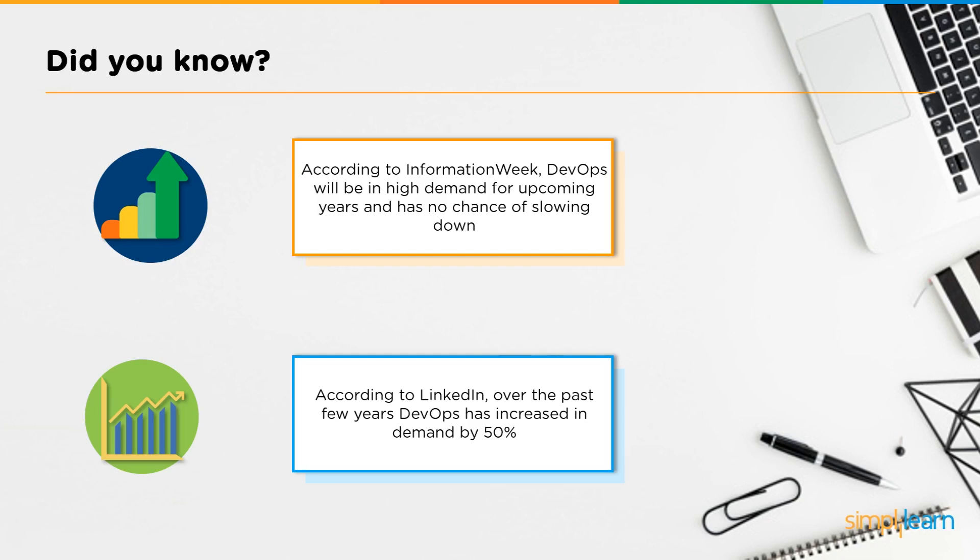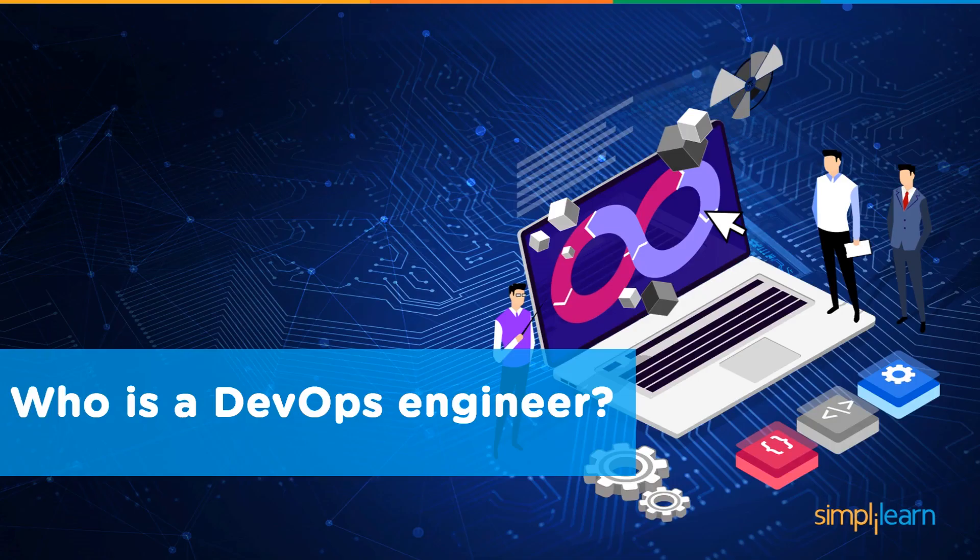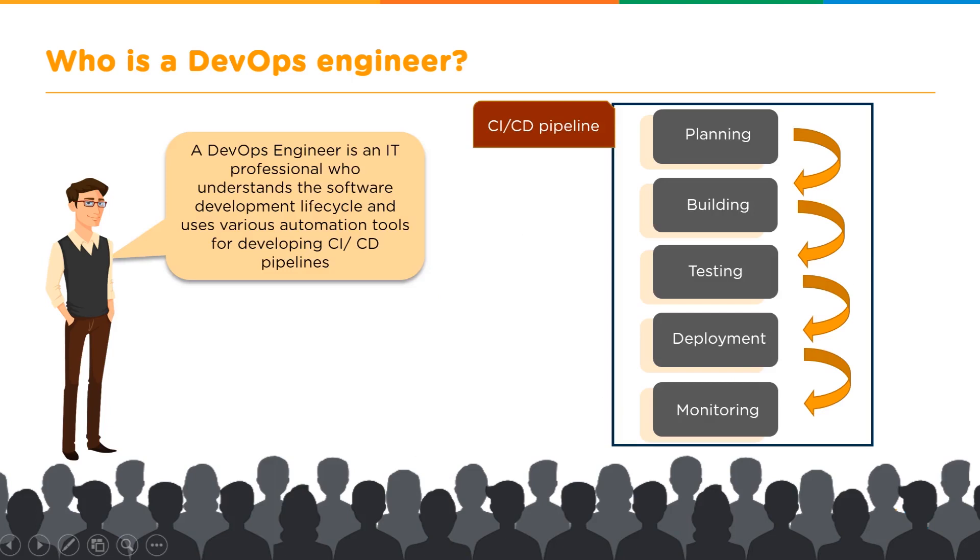Before we discuss how to become a DevOps engineer, let's look at what we'll cover in this video: first, who is a DevOps engineer; followed by the DevOps career roadmap; then DevOps certifications; and finally, the salary trends for a DevOps engineer.